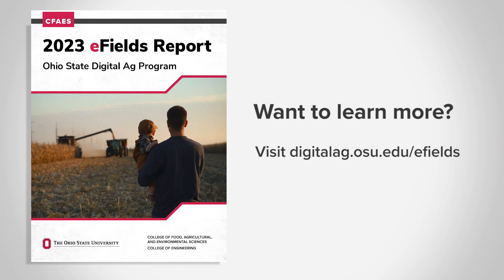Want to learn more? Visit the link on screen to get your copy of this year's eFields report.